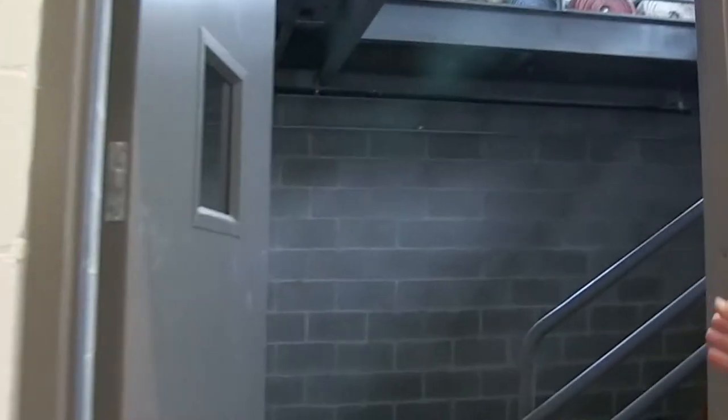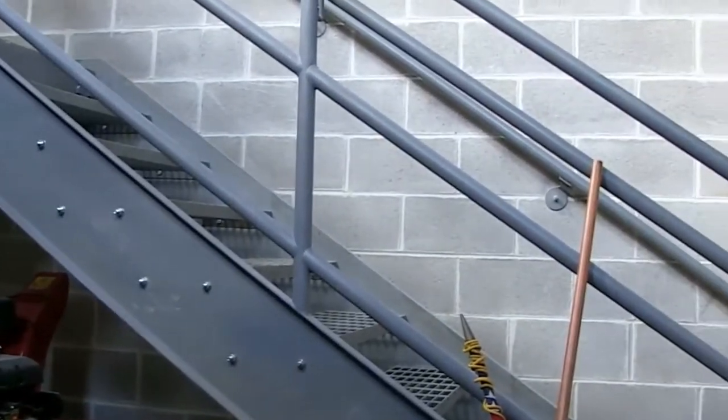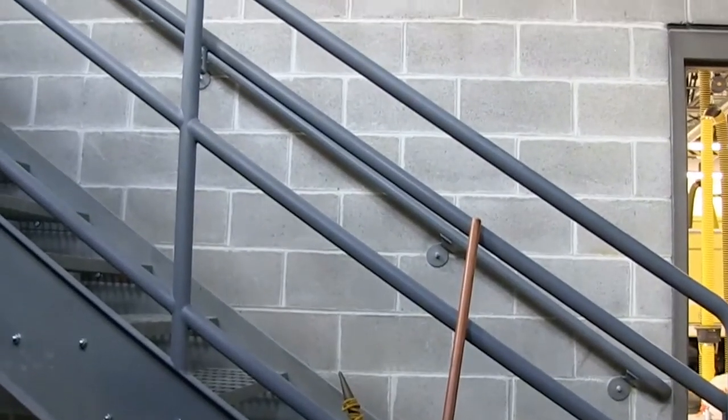This is actually the inside of the training tower that you just looked at from the outside. Again, it's three stories. Right now, we're still moving stuff and squaring it away. But this is something that we've never had before, and it's really important when it comes to the training of our staff.